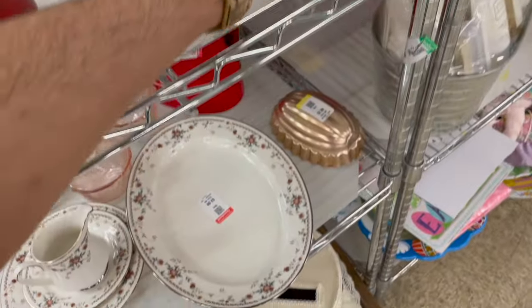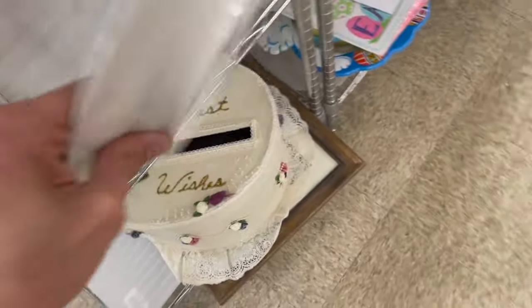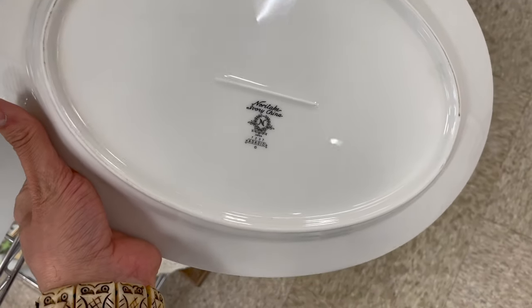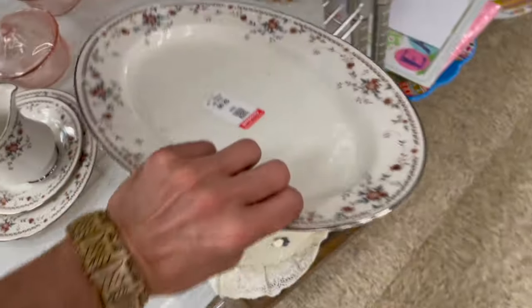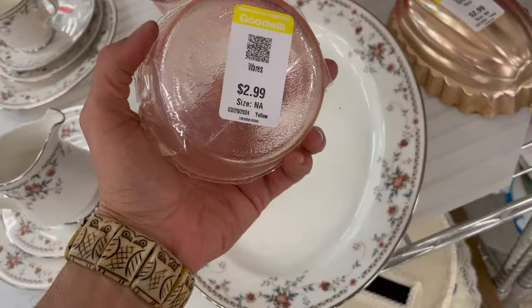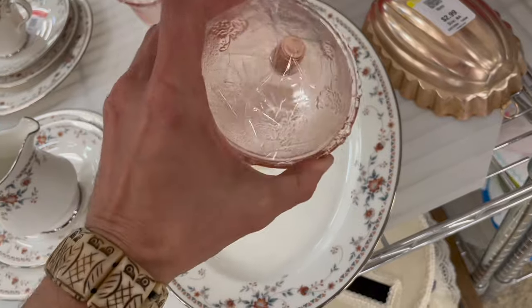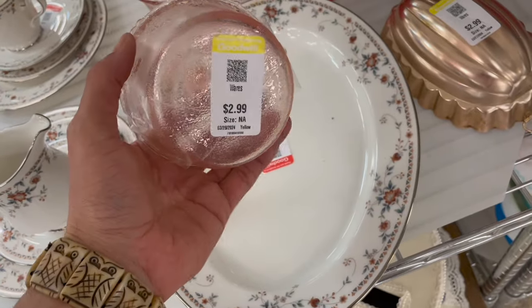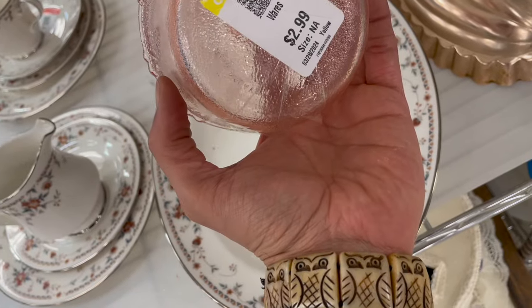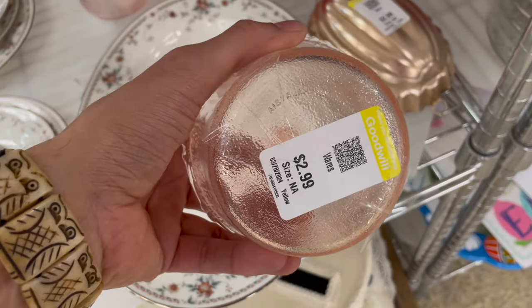What about this — I recognize it. Is this Royal Doulton? No — Noritake, whoops, Noritake. I know people want to see that. These I think are actually newer.